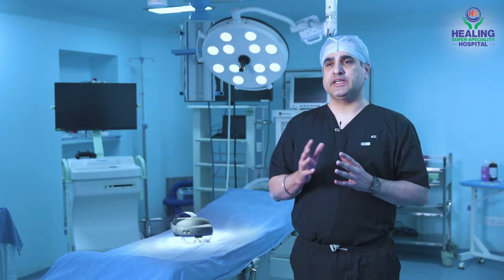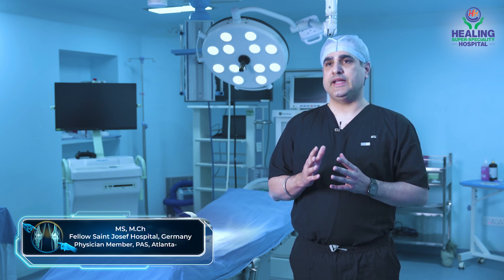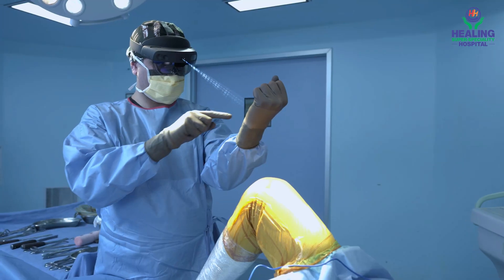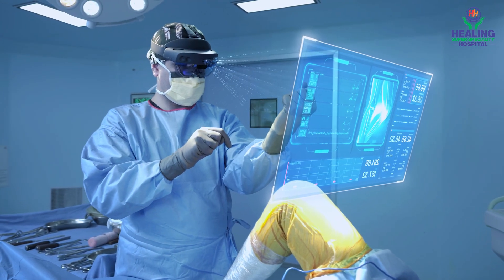Recently we have collaborated with Microsoft and we are using their device called HoloLens 2, which enables us as surgeons to perform the same surgery in a more accurate way.